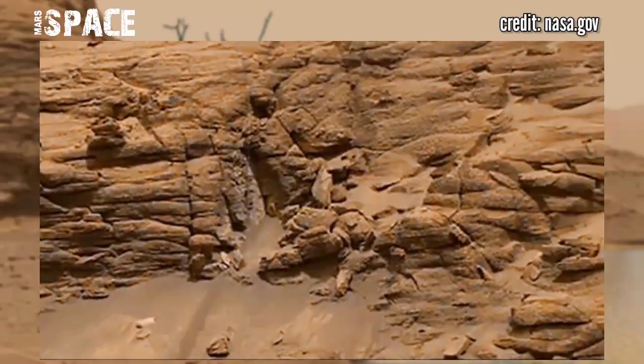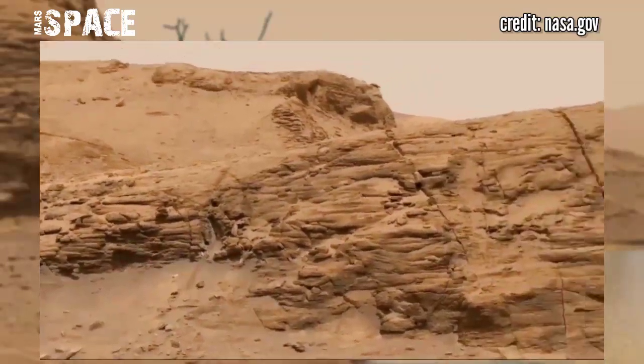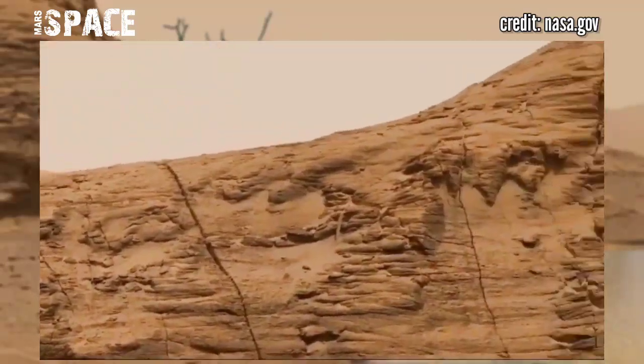Here is the new video of Mars from NASA's Mars rover, using the MZ camera to capture this interesting era planet Mars.